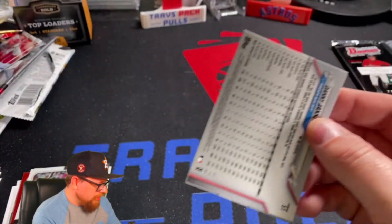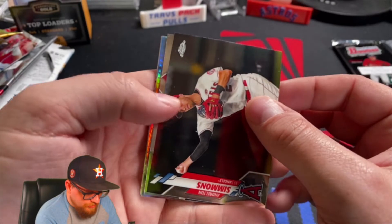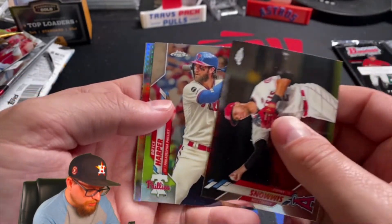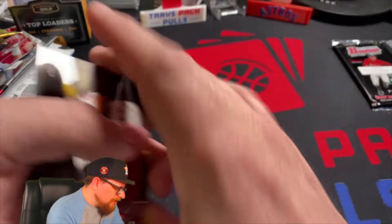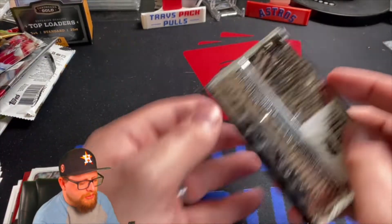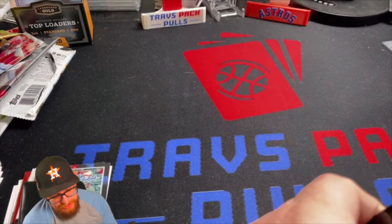Alright, here we go — Topps Chrome. On the back is Danny Jansen, on the front we've got Andrelton Simmons, Bryce Harper, Danny Jansen, and then our prizm refractor is Miles McCullers, who is hurt and has not pitched this year — he's in one of my fantasy teams.